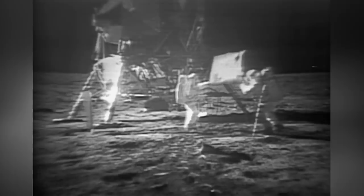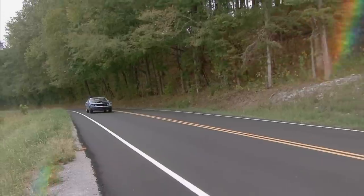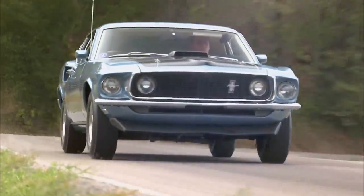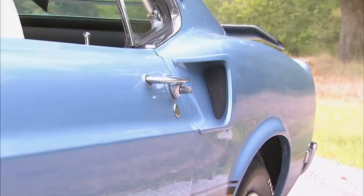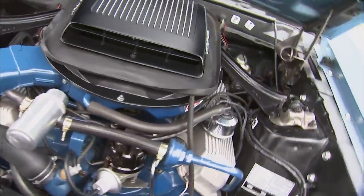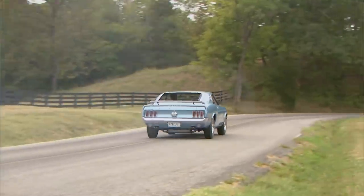1969 was the year of firsts — first man on the moon, first passenger flight for the Boeing 747, and this was the first generation for the Mach 1. Mach 1s were very popular, classy, and were offered with different engine packages and options. But it was the 428 Cobra Jet that made a stake. It's like nothing else — it takes you back. The Ford design team said we need sexy, sleek, sinister, with a sport roof, side scoops, spoiler, and stripes. Rated at 335 horses, the 428 was delivering more like 400 horses and over 450 foot pounds of torque. Size matters — don't let anybody tell you it doesn't.